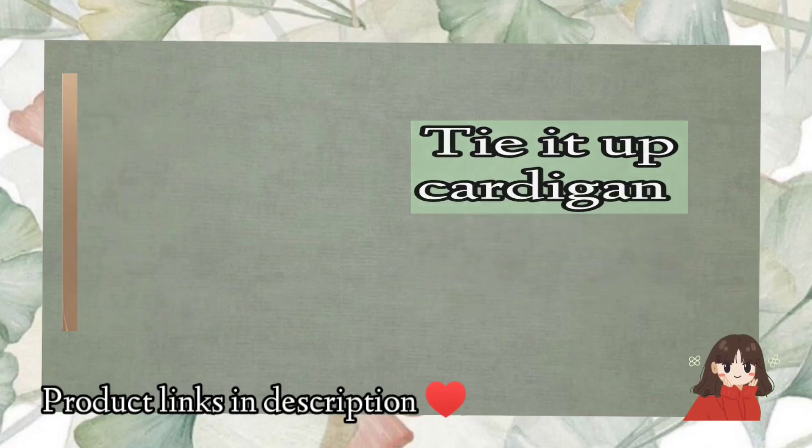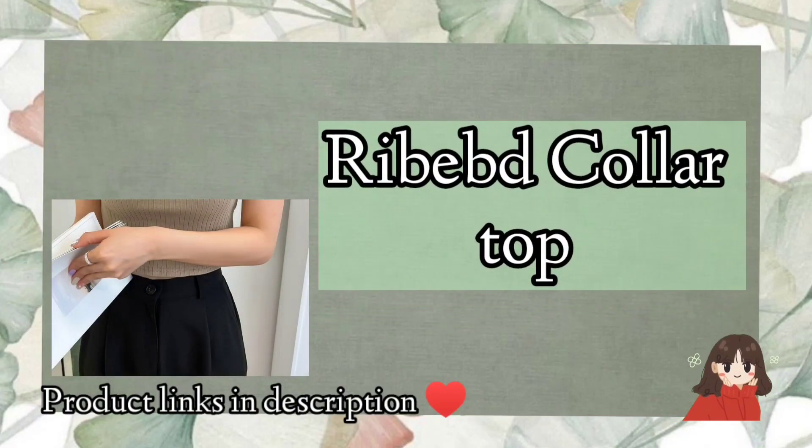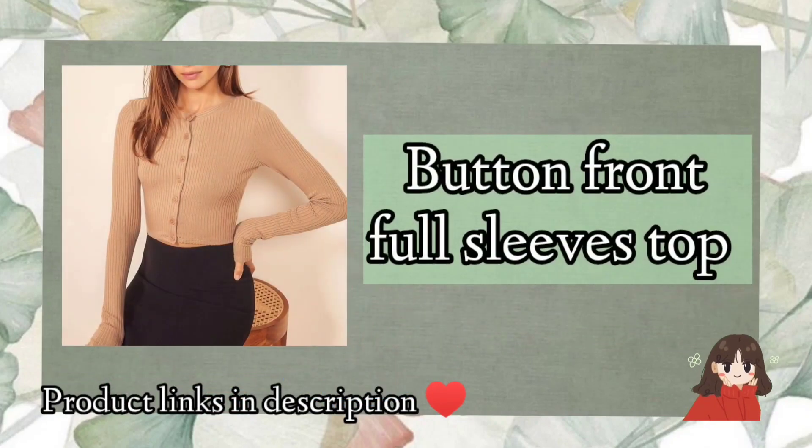Next is front tie up cardigan. Next is collared ribbed top. Next on the list we have open front top. If you are liking the video, then do give it a like. And then we have button front full sleeves top.